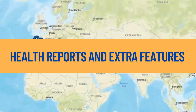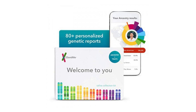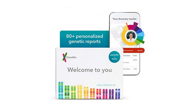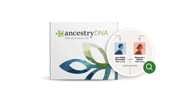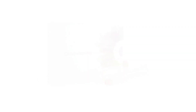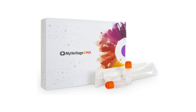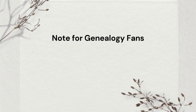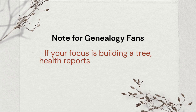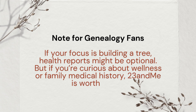Now here's where 23andMe really sets itself apart. It's the only one of the three that offers FDA-approved health reports, including carrier status, wellness reports, and even traits like whether you're likely to have curly hair or dislike cilantro. With Ancestry DNA, you can pay extra for a traits add-on — it's fun, but not medically focused. MyHeritage DNA has a health upgrade too; it's less well-known in the U.S., but offers useful reports for things like heart disease and diabetes risk, especially geared toward European populations. If your focus is building a tree, health reports might be optional, but if you're curious about wellness or family medical history, 23andMe is worth a look.